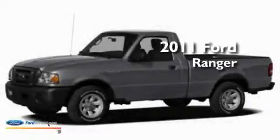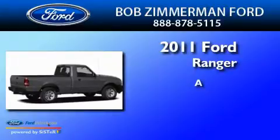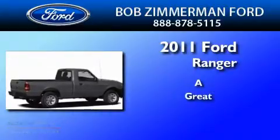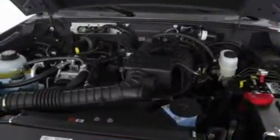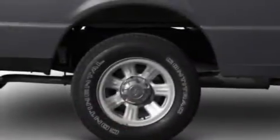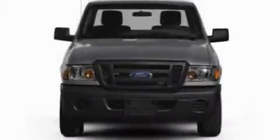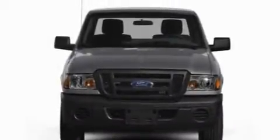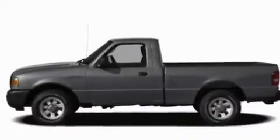This is a brand new 2011 Ford Ranger. Its top features include four well-positioned speakers, a CD player, a double wishbone independent front suspension, a trailer hitch receiver, automatic locking wheel hubs, aluminum wheels, an engine immobilizer theft deterrent system, a low tire pressure indicator, 12 volt power outlets, and power windows.